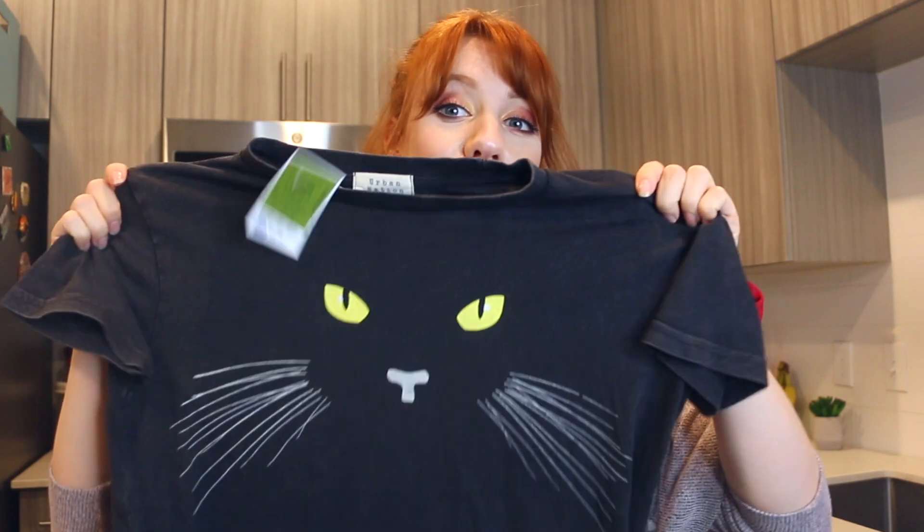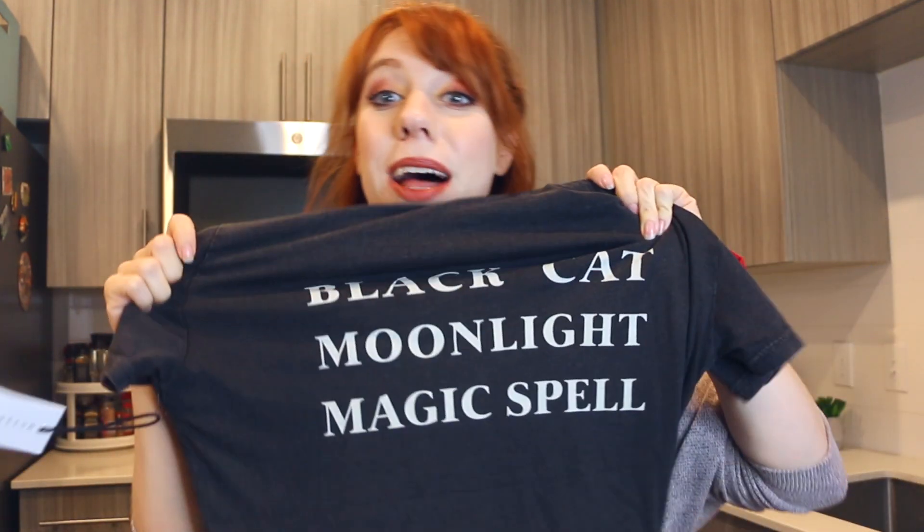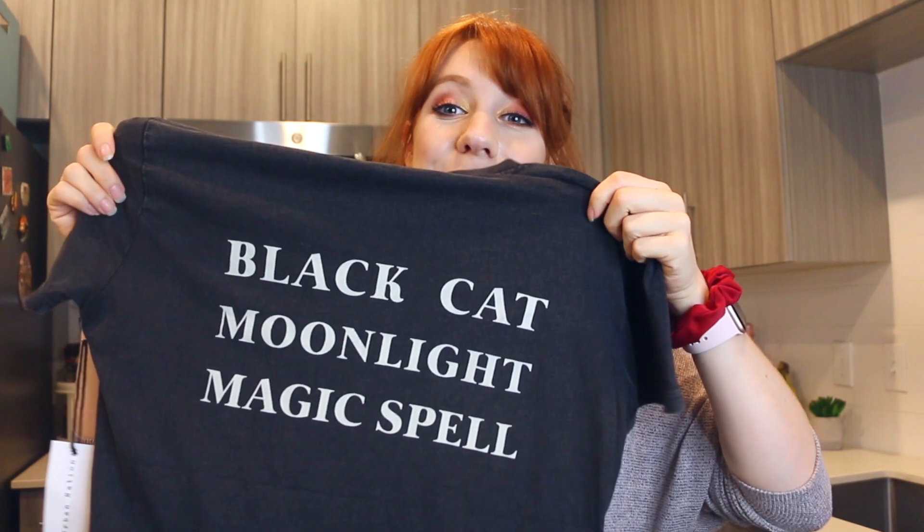The last few things are from Ross. First I got this super cute black cat shirt — if you guys don't know, I have a black cat named Salem, so I saw this shirt and said I need it. On the back it says 'black cat, moonlight and magic spell' — I'm reading it backwards so it's hard. I thought it was really cute, and I'm probably going to turn it into a crop top to make it a little more fashionable. I really like it and it's definitely something I can wear the rest of the year since I have a black cat.